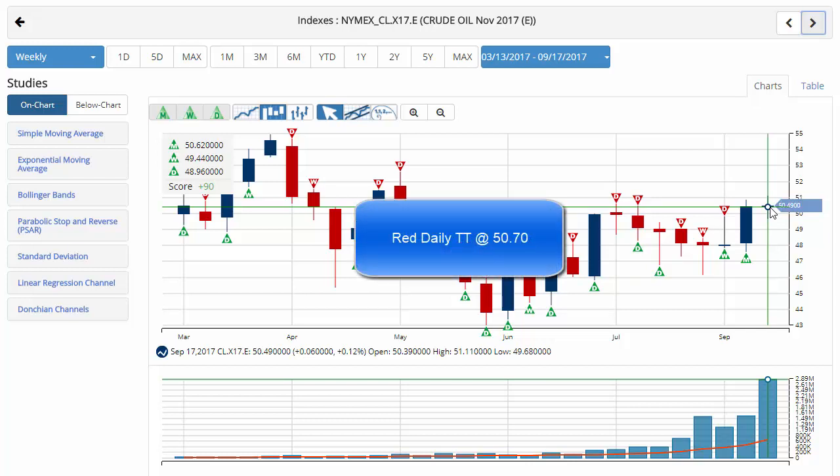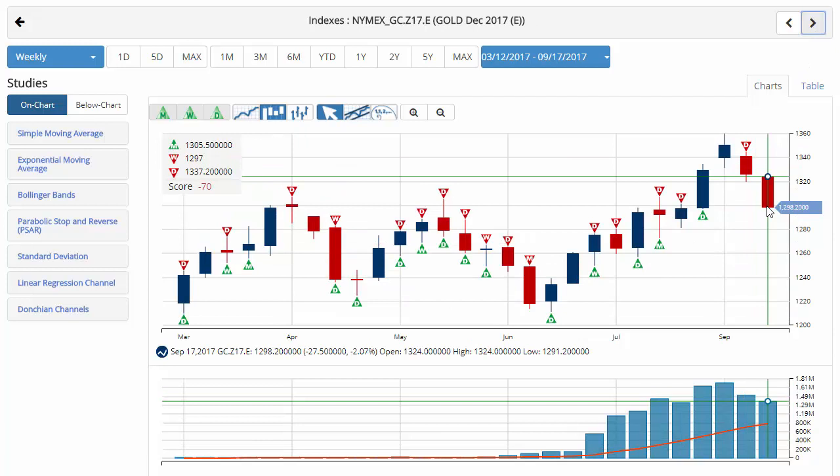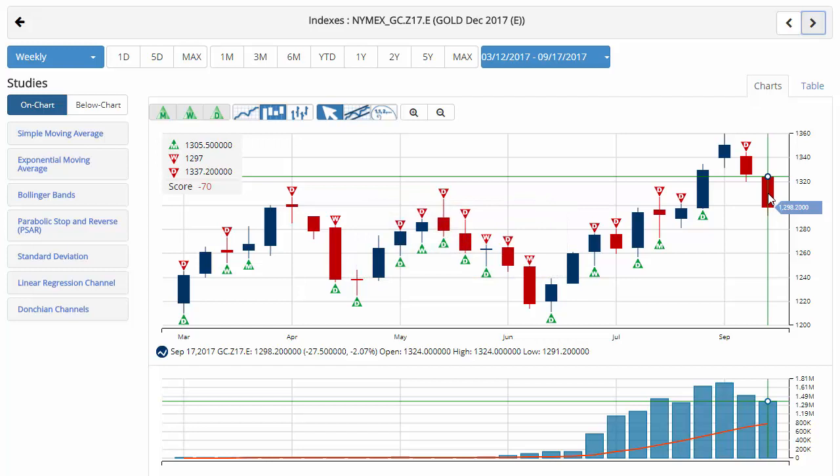Key level to watch for crude would be $50.70, not too far away from where we stand today. A move below that level at the beginning of the week would issue a red daily trade triangle indicating a move to a sidelines position. Gold is currently down a little over 2% on the week, trading at 1,298.20 with a chart analysis score of negative 70, indicating that a sidelines position is in order for gold. The key level to watch would be $1,319.80; a move above that level would issue a green daily trade triangle indicating a move to a sidelines position for gold.